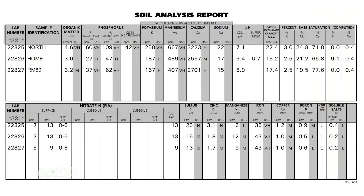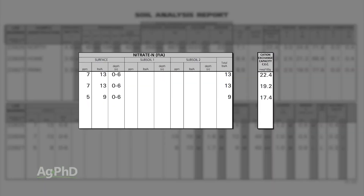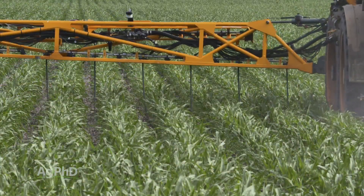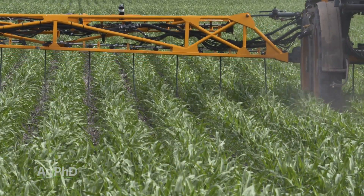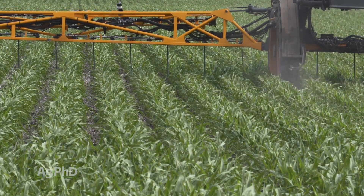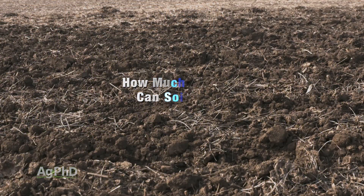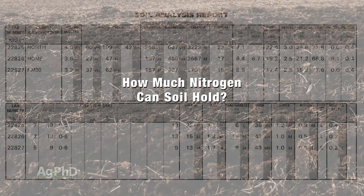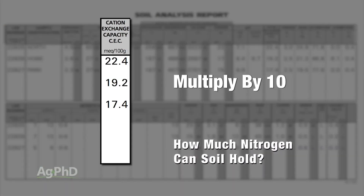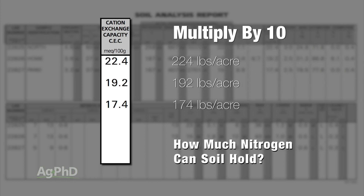Farmers look at their soil test values to determine how much nitrogen their soil can hold and when they should be applying that nitrogen. They also look at crop growth stages to see nutrient uptake so they can time nitrogen applications to parts of the year when the crop is growing rapidly and using up lots of nitrogen quickly. You can even do this for your lawn: take a soil test, look at cation exchange capacity, multiply that number times 10 — that'll tell you roughly how much nitrogen your soil can hold at any one time.